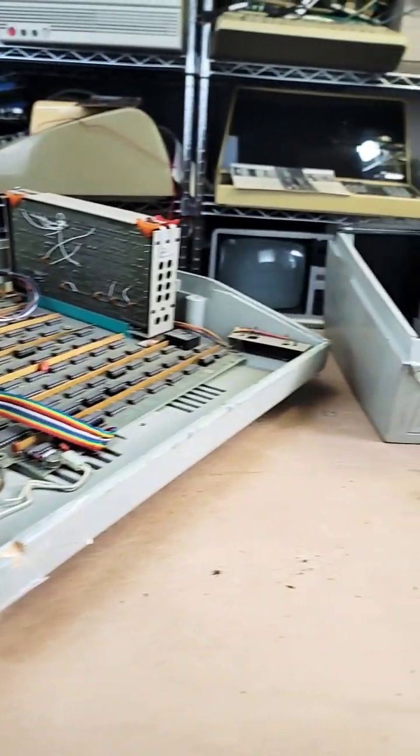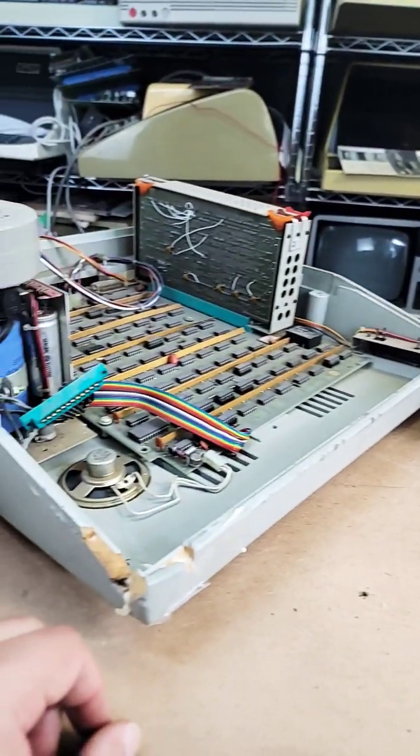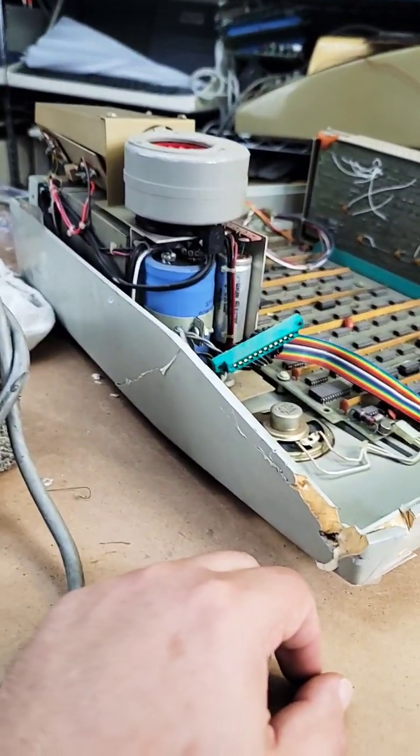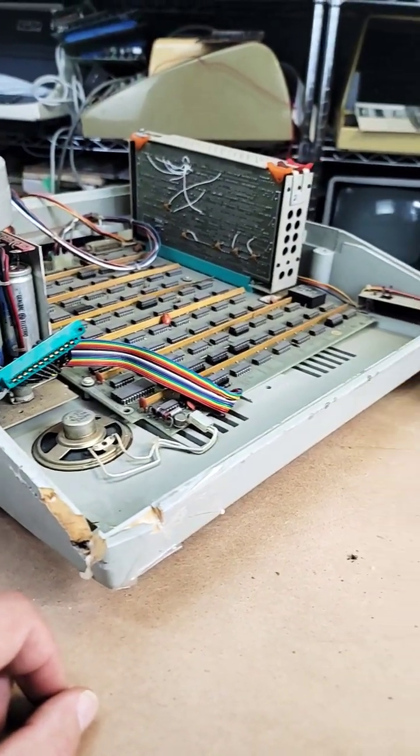It's Friday afternoon and I am working diligently on a longer form video for this wonderful beast. As you can see, it's going to take a while because it's quite a mess.